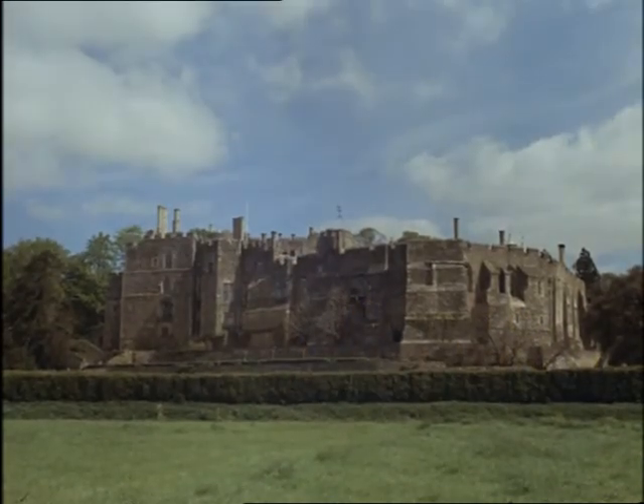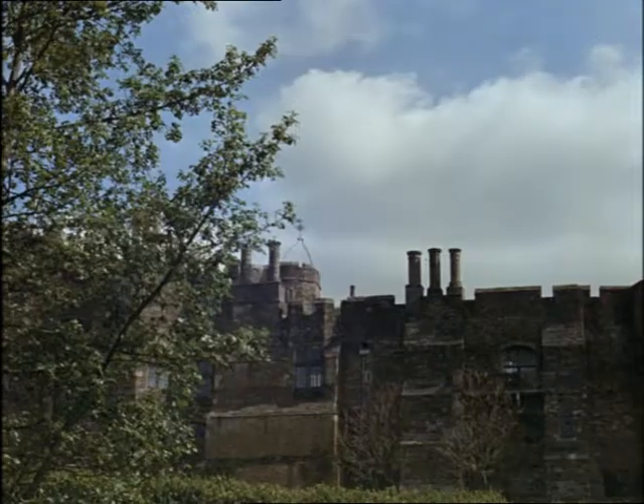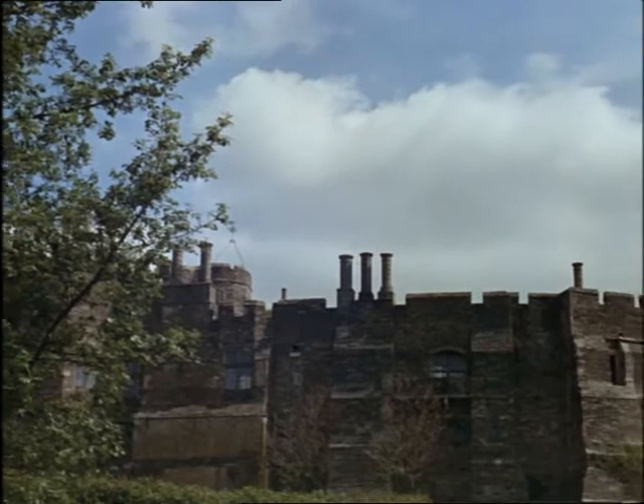All through history, men of power have lived in the great homes of England, like Barclay Castle here, reminders of an embattled feudal past.